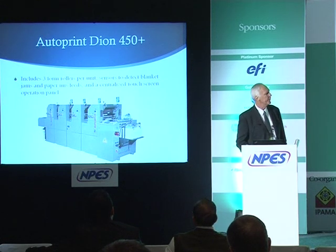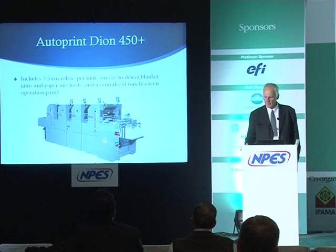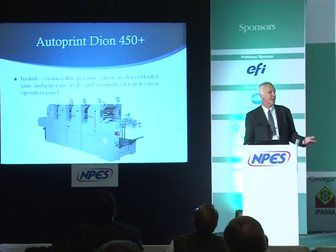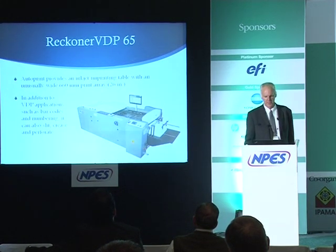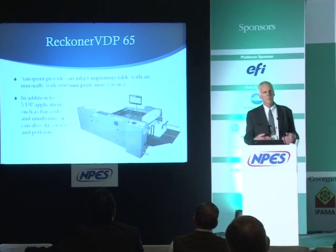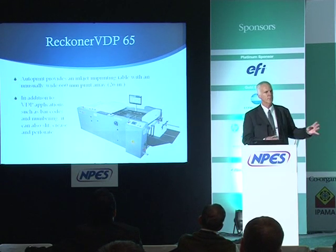The Dion 450 Plus is Auto Print's four-color device. Even though it's a small-format press, it has three form rollers per unit — you might normally expect only two on a press this size — which improves their ability to print solids and heavy coverage. It also features sensors to detect blanket jams, sensors for detecting misfeeds, and a centralized touch screen.